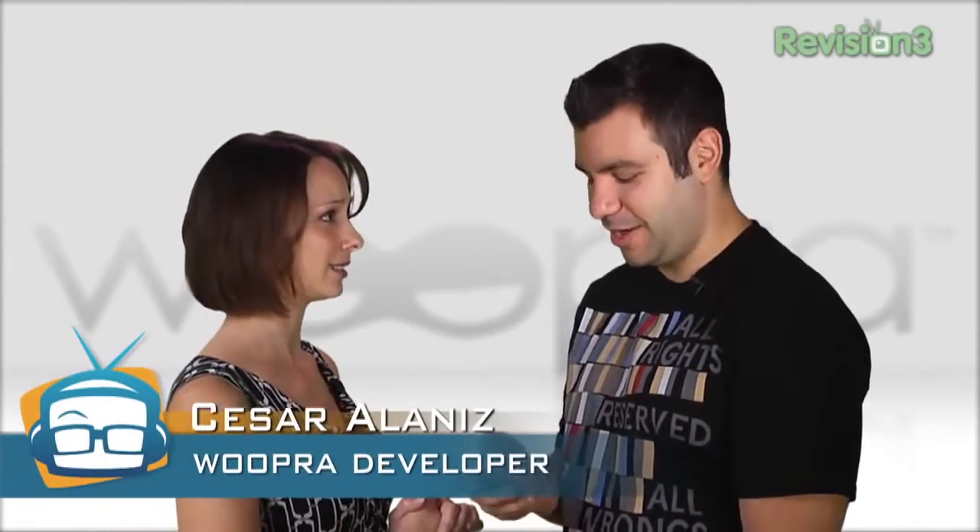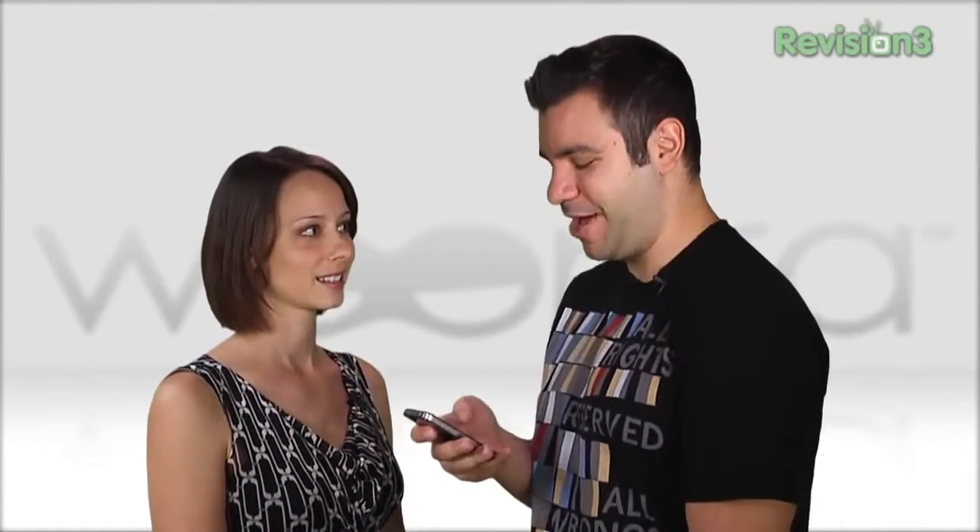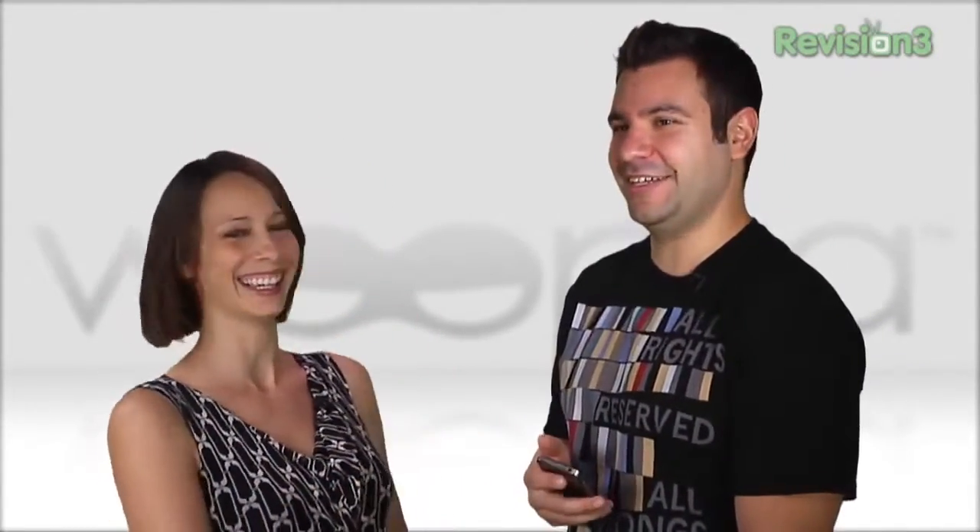If Woopra is crack, this is my dealer. This is Cesar, and he is the iPhone app developer. You've been working on this for how long? I've been working on this for a couple of months now. Seems like it's been forever. I've had a couple of other projects in the pipeline, so the Woopra app hasn't gotten as much attention as I've wanted it to — even though Callie's been beating me over the head with a stick. But Callie finally kicked me into gear, and we have released the app.